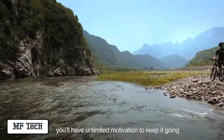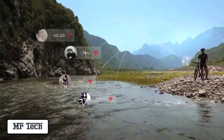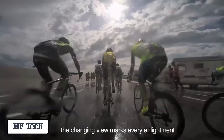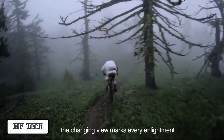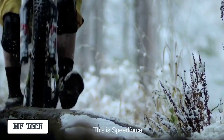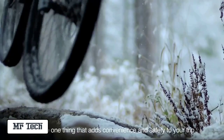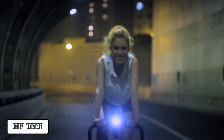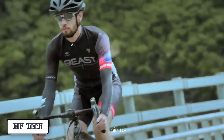You'll have unlimited motivation to keep you going. The spinning of the wheel that broadens your variety and the changing of view that enlightens you — this is what cycling is about. This is Speedforce, the one thing that adds convenience and safety while making your bike smarter. Join us now.